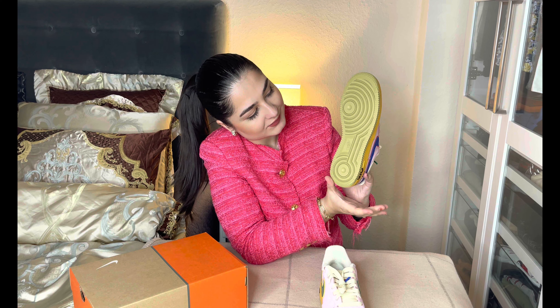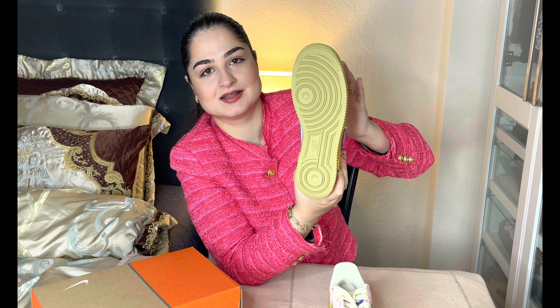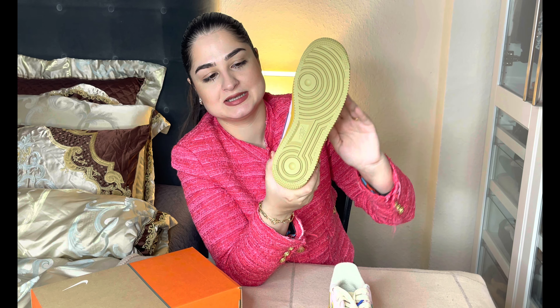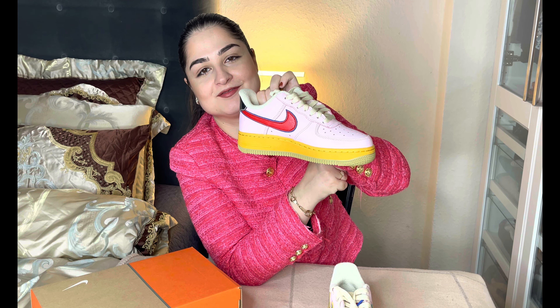For me this is more of a spring shoe because of the colors, maybe a summer shoe too, but because of the sole you can also wear it in winter time. The sole color is like half in a nude khaki color — I've never seen it like this before, but I would say it's a khaki brownish color. From the side you can also see the yellow and that brownish color, and they fit together very well. The sole is also a little bit thicker than usual, which gives you a lot of comfort.